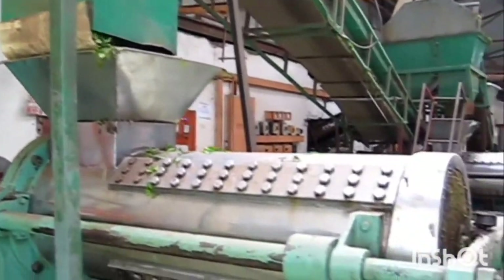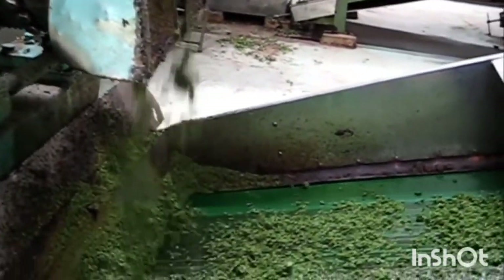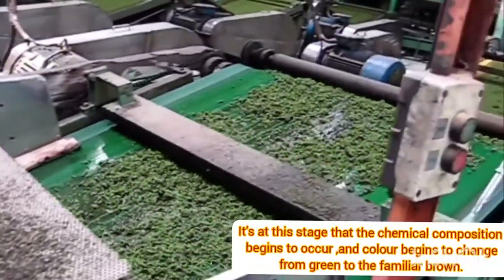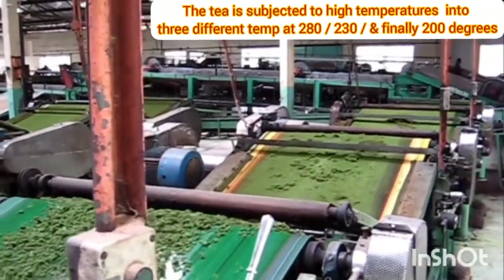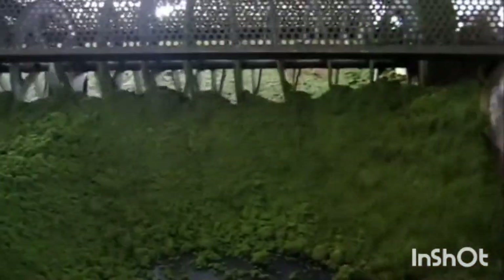After that, the cut leaves are shaken several times to let more oxygen in, to speed up the fermentation process. The fermentation process is what gives tea its typical dark brown color.